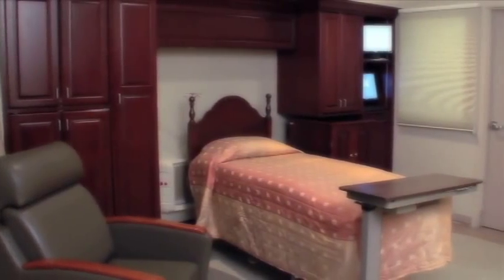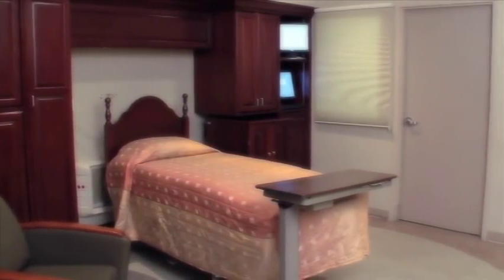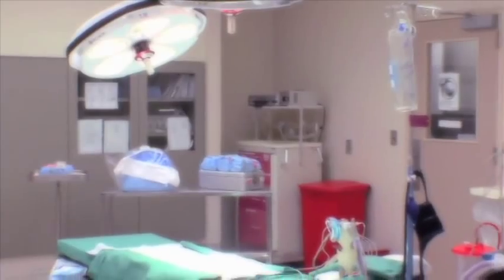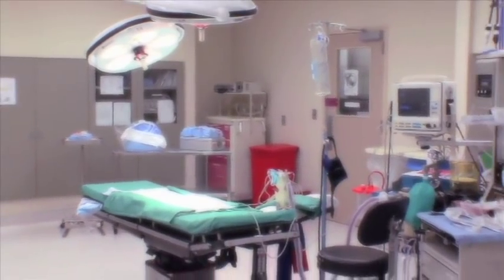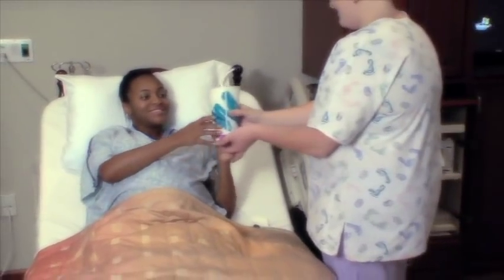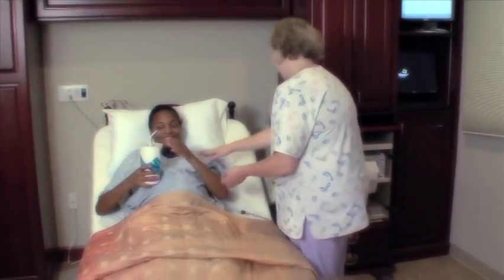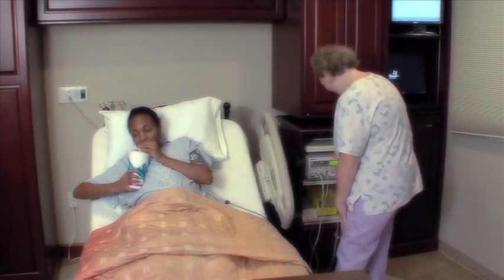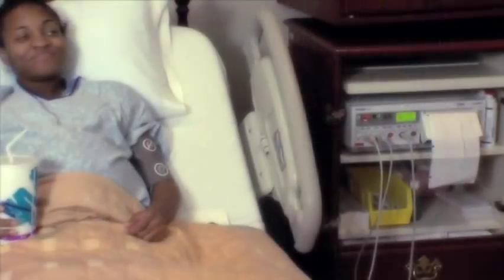The maternity center at Tanner Medical Center Villa Rica includes three labor and delivery suites, a triage room, and a c-section recovery room along with an on-unit c-section suite. Our specially designed maternity suites enable expecting mothers to experience labor, delivery, and recovery in the same room with the highest level of comfort possible.